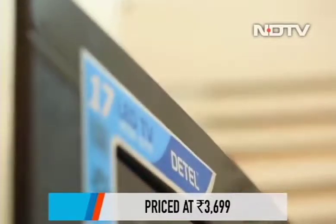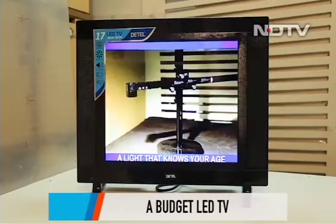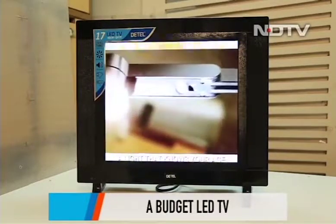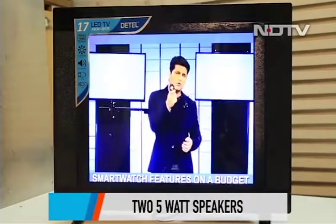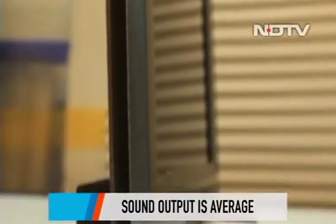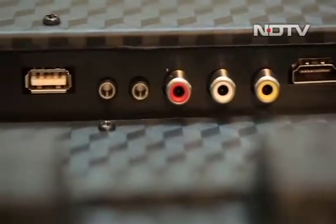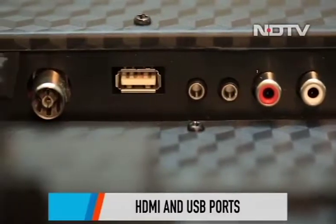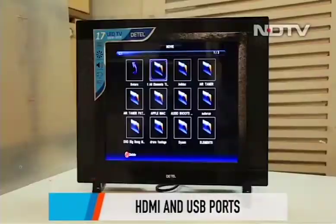The TV gets you quite a few features for its remarkable price. It has a 43-centimeter display and comes with a resolution of 1920 by 1080 pixels. It is an LED TV and doesn't come with 4K HDR. It's a simple TV — we didn't find any burn-ins with the pixels and the picture quality was quite okay. There are two 5-watt speakers on the side, and the sound output is average. In terms of connectivity, the TV comes with HDMI ports, USB ports, and BGA inputs.